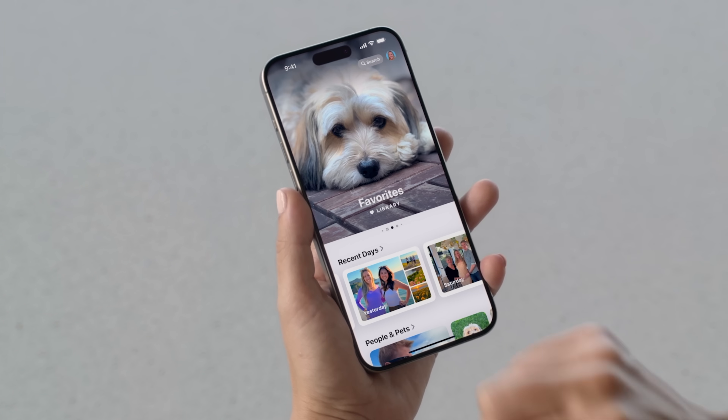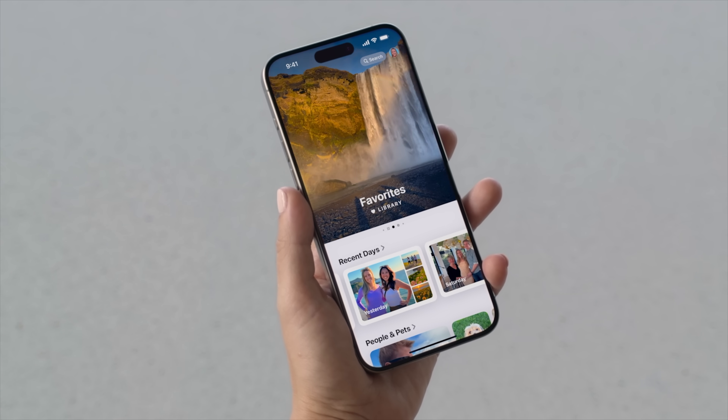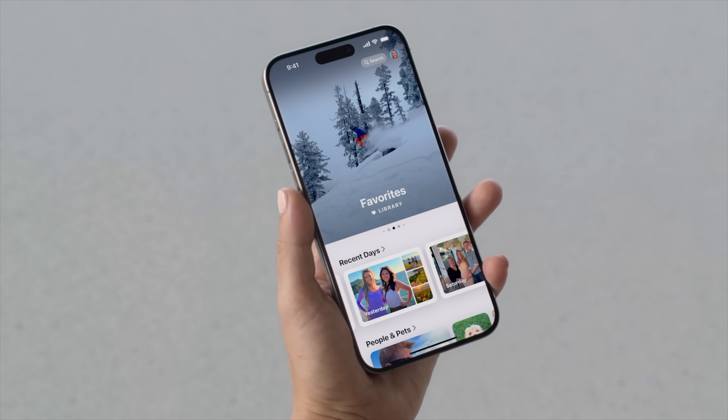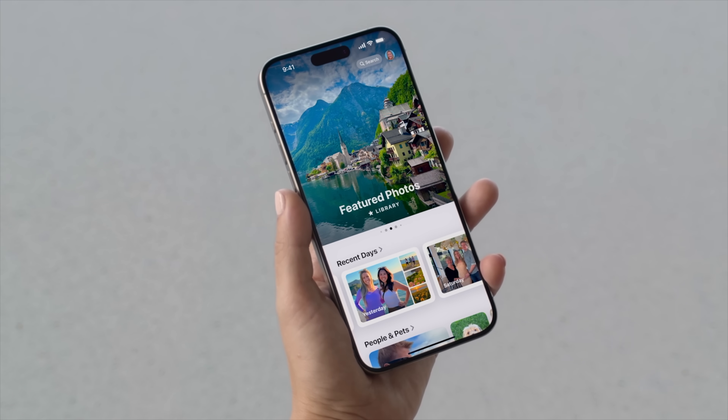There's a new carousel section which will highlight the most important photos. Your favorites is part of that, presented in a beautiful poster look that really adds to the overall appeal of the new Photos app redesign.